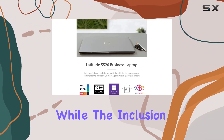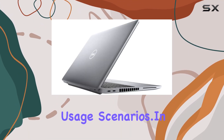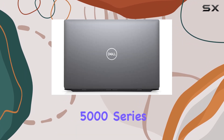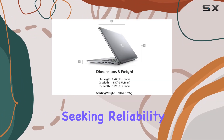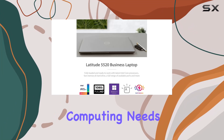The inclusion of a smart card reader and micro SD card reader adds versatility for various usage scenarios. In summary, the Dell Latitude 5000 Series 5520 Business Laptop is a top-tier choice for professionals seeking reliability, performance, and security in their daily computing needs.